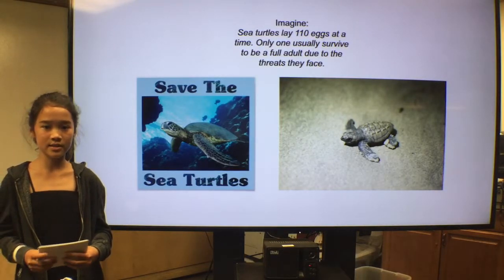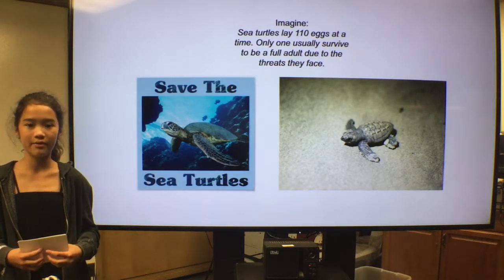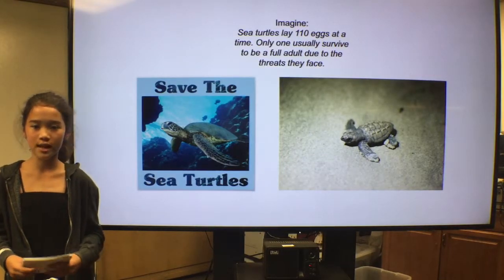Sea turtle rehabilitation centers work to raise sea turtle survival rates in the wild. For example, they protect and reserve private beaches for sea turtle nesting, and work their hardest to make impacts on sea turtles' lives.